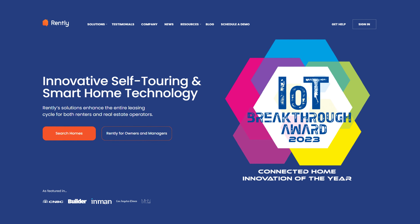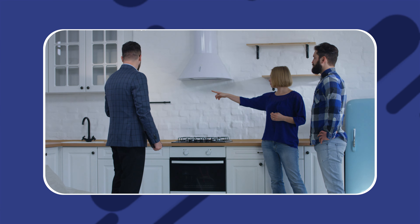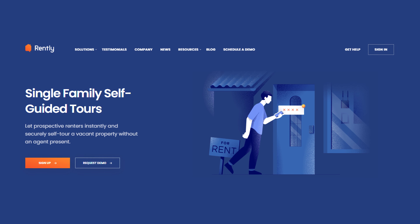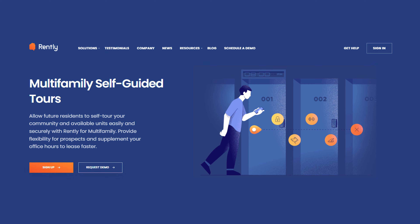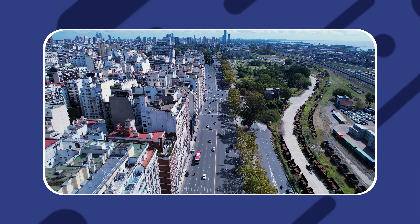Another option is Rently. Rently is an interesting inclusion because it allows you to automate something you may never have thought even possible: showings. Showings are one of those things that up until now have absolutely required someone to be on location due to the need to open the unit via a key. But with Rently's Rently Blue service, you can automate that process by giving scheduled visitors access to a Bluetooth smartphone-activated lockbox. It's not only highly secure, but it's super convenient and offers a great first impression. This is especially useful if one or more of your properties is a long distance away, as it gives you a way of offering showings to interested leads without having to travel back and forth multiple times.